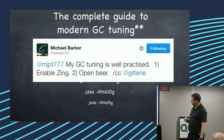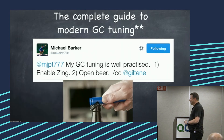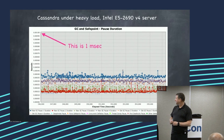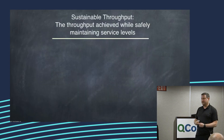This is an actual person talking about how they tune GC now, because they're using — this is actual stuff — Cassandra on a modern server. That's the one-millisecond pause line. So this is real.